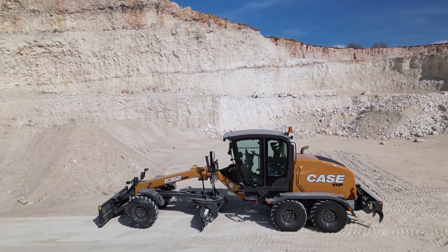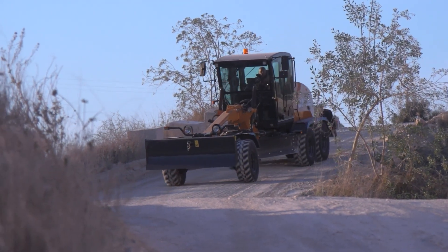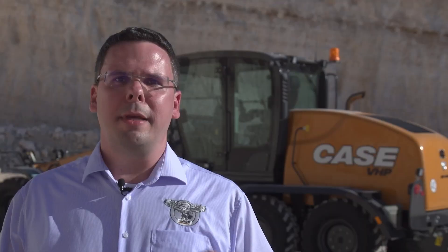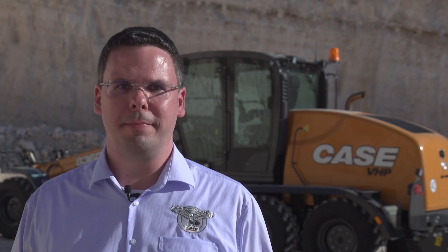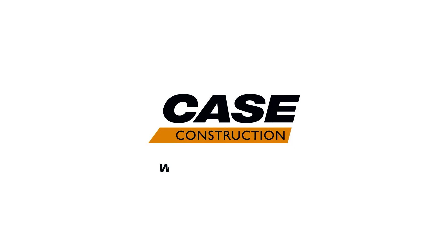Some of you will now say, but Ralf, you said new D-Series, but you didn't show us something new. Well, you're right — but do you know the phrase, it's the inner value that counts? Let me show you now the exciting news and why it was worth calling our new grader the D-Series. For that, we need to get inside the cabin. We'll be right back.